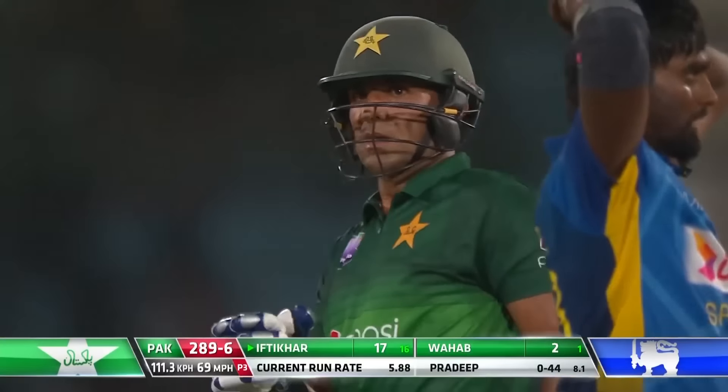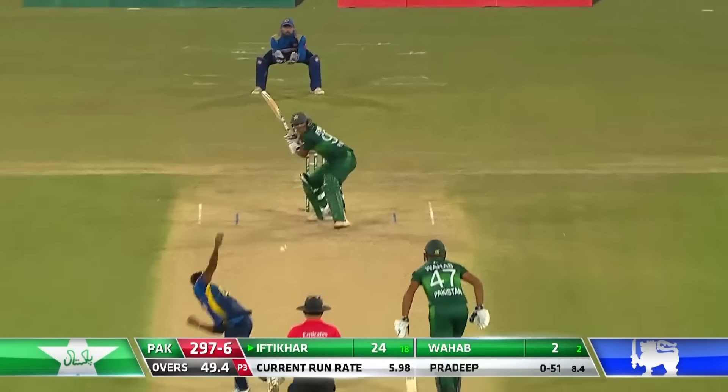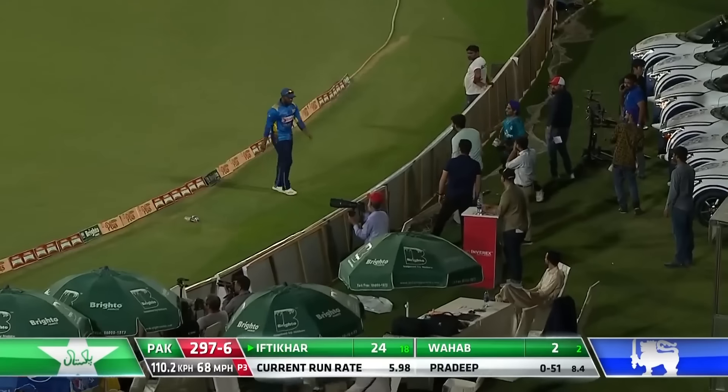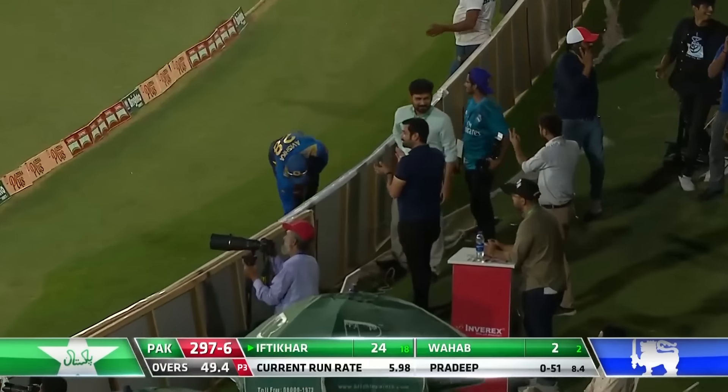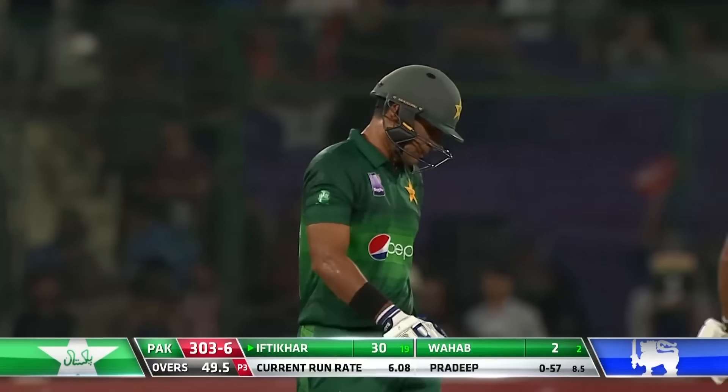Has he got all of this? Yes he has! Slower ball — gone up, has he got the legs? It has — and that six brings up the 300! Another big blow from Iftikhar.